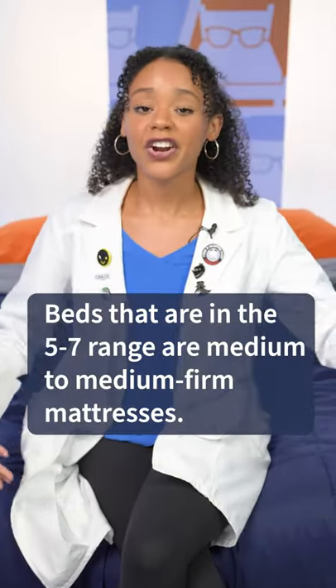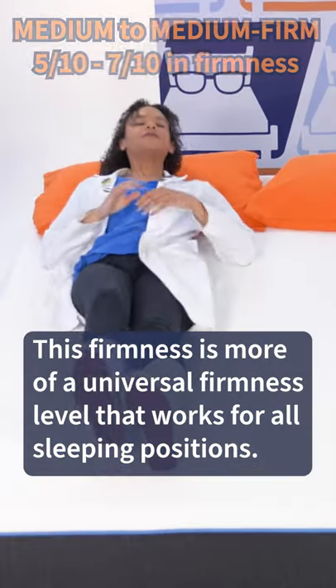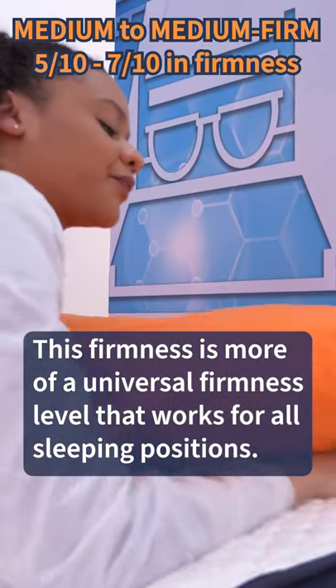Now, beds that are in the five to seven range are medium to medium firm mattresses, and this is going to be more of your universal firmness level, which works for all sleeping positions.